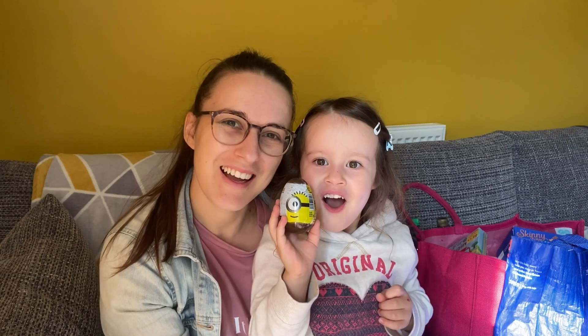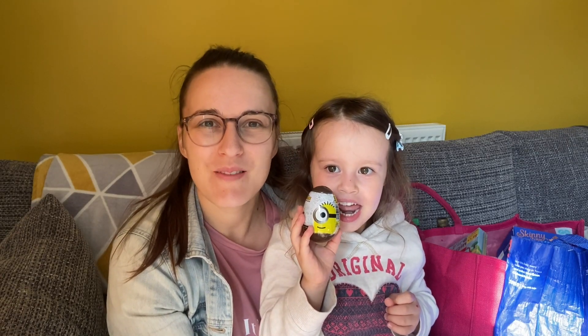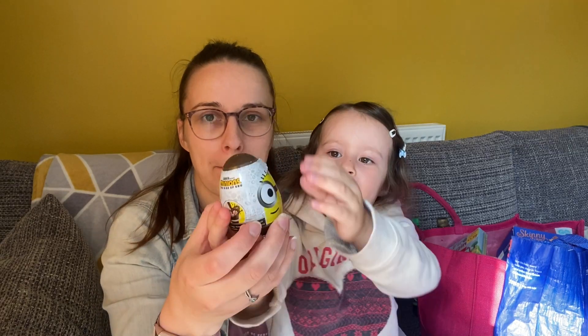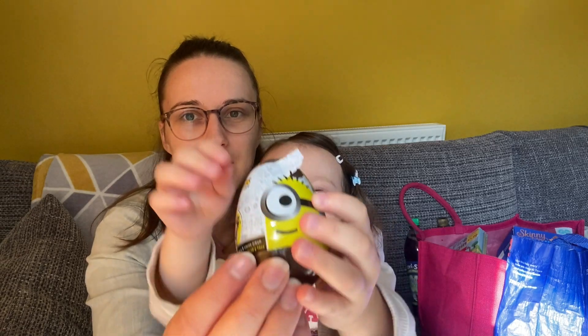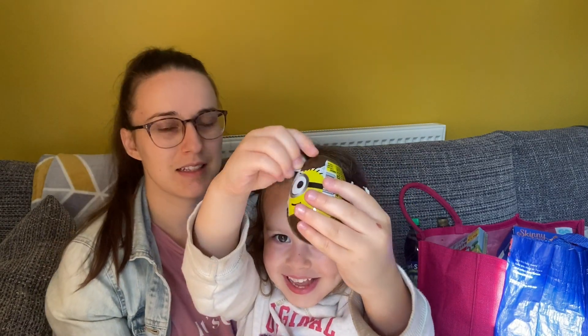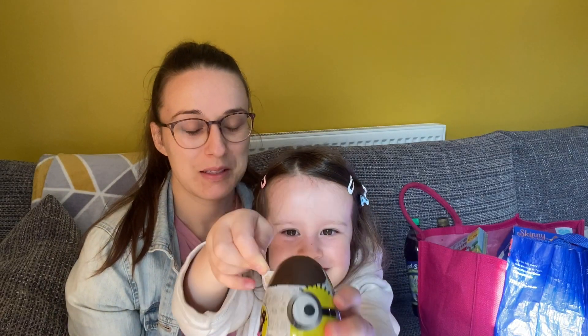Welcome back everyone! In today's video I've got a Home Bargains haul for you, but first Mila wants to show you what she got and she wants to open it up with you. Let's put it closer so they can see — look, it's a little minions egg! You're going to open it and show what you've got inside.